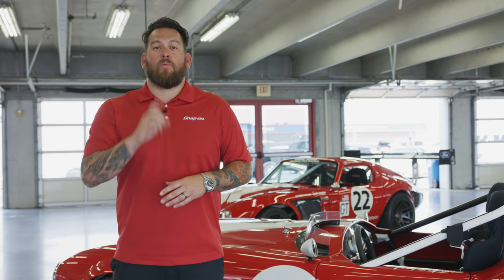Thanks for watching this episode of Snap-on Tools from the Ground Up. Be sure to like, share, and comment down below, because one lucky winner will win a signed pair of gloves from Joey Logano himself.